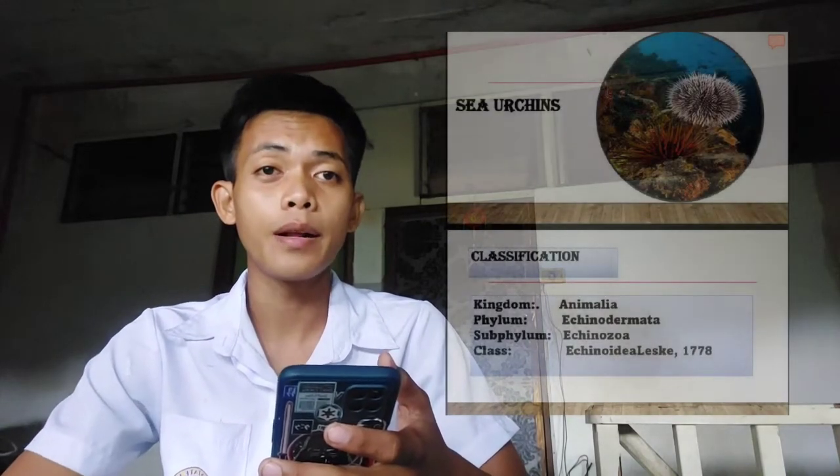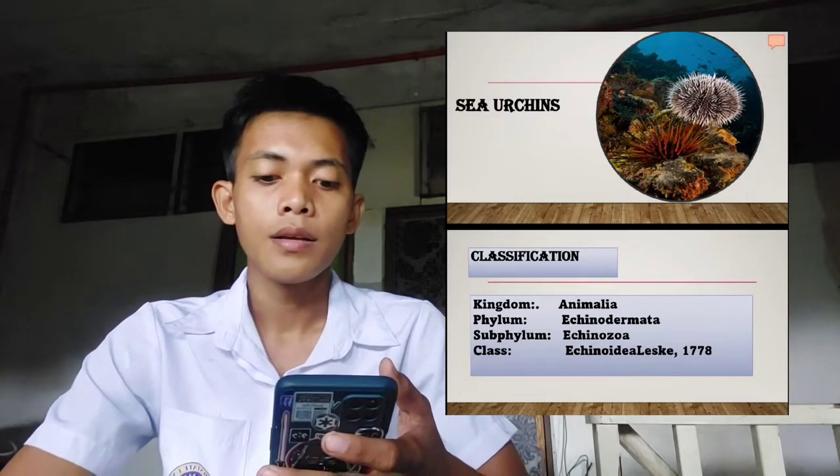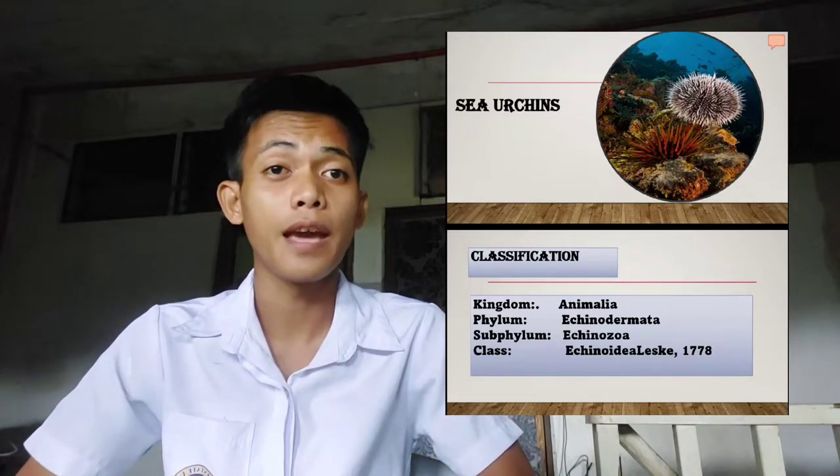Let's talk about the sea urchin. The classification of sea urchin is from Kingdom Animalia, Phylum Echinodermata, Subphylum Echinozoa, Class Echinoidea Leske from 1778.